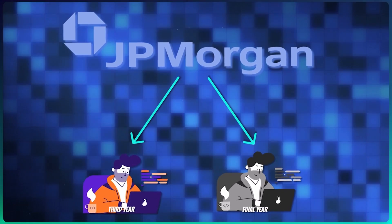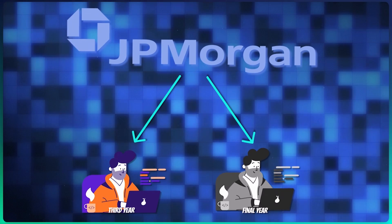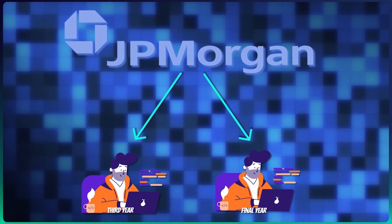JP Morgan conducts Code for Good and gives you two chances: one in your third year for an internship, and one in your final year for a full-time role. In Onkar's case, he participated in 2021's Code for Good, did his third-year internship, and it got converted into a full-time offer. If you miss the internship window, you can still apply the next year for a full-time role.